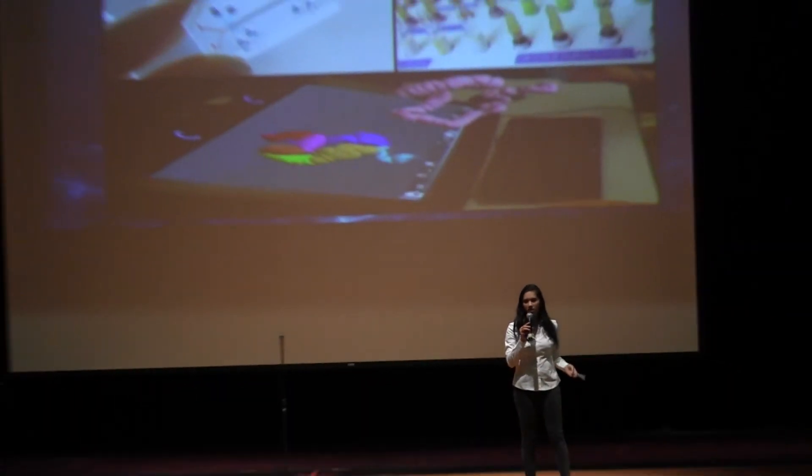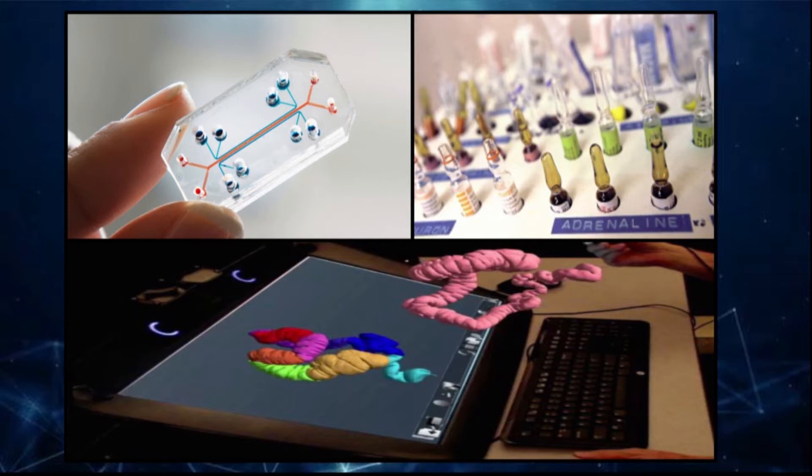I'd like to kick the evening off by asking you all a few questions. How many of you have seen the image on the top left?